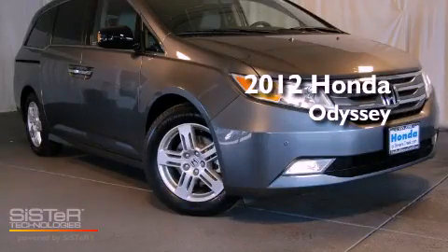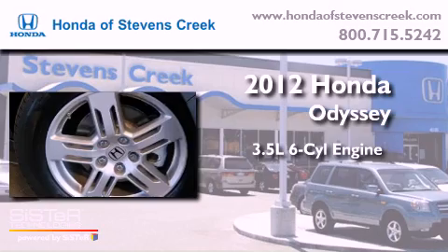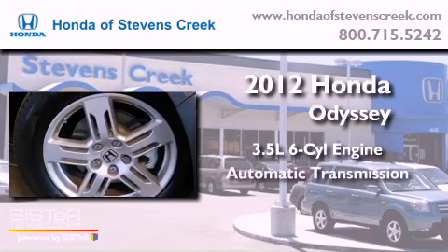This is a brand new 2012 Honda Odyssey. It has a 3.5 liter 6-cylinder engine and an automatic transmission.